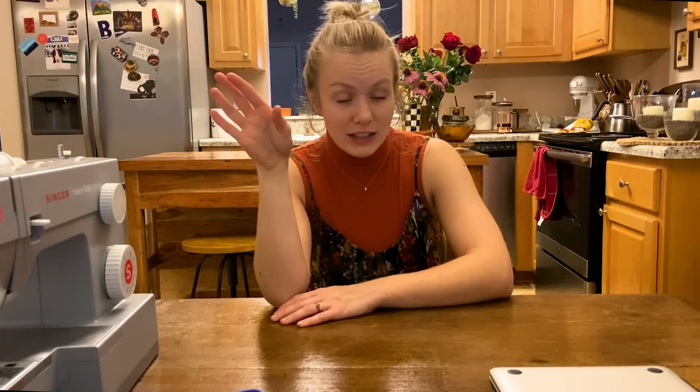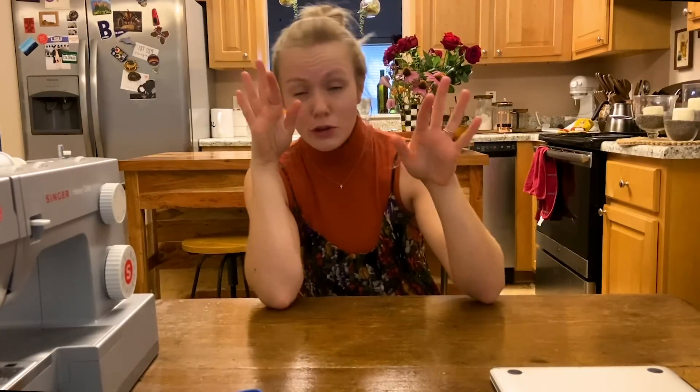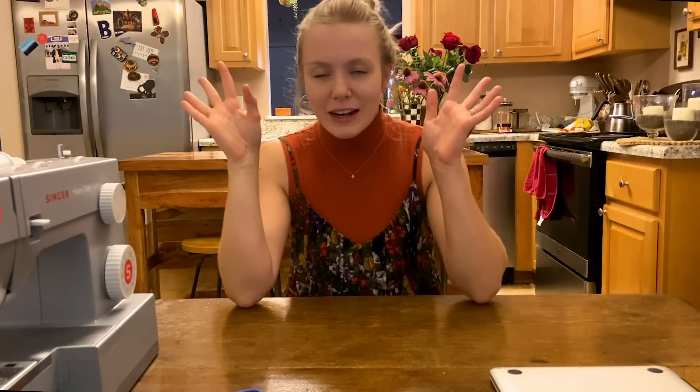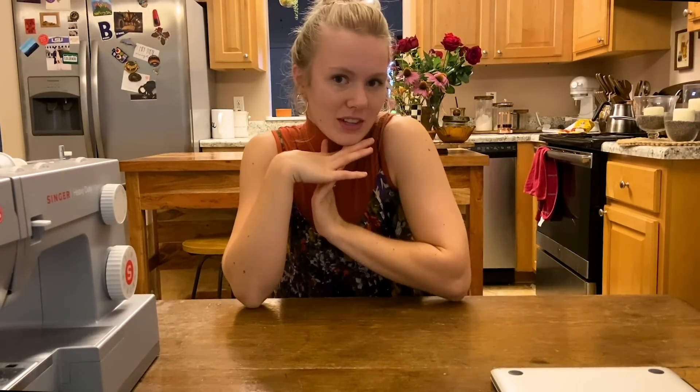Don't forget all these pieces that you see today, and from all of the other thrift flips from Month of Thrift Flips and a few from before, are going to be launched July 15th for sale on my website welllovedclothing.com. So you can shop your heart out come July 15th. I'm very excited because I chose another theme for this one.